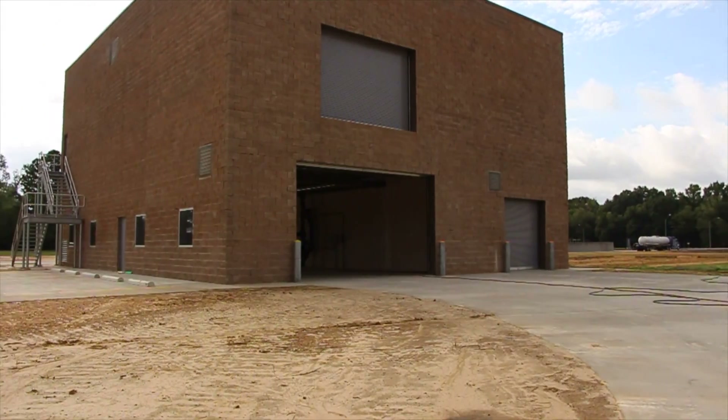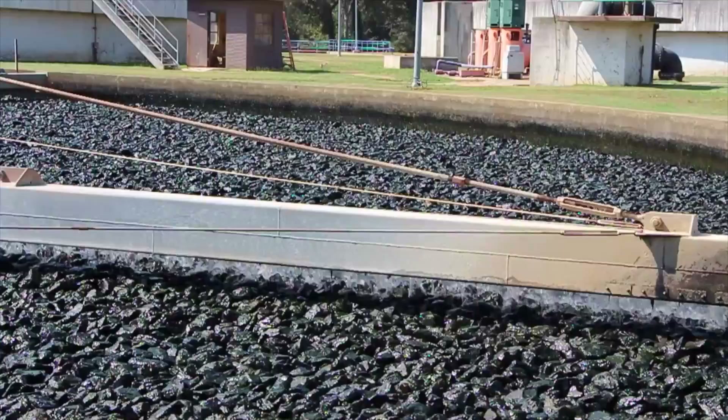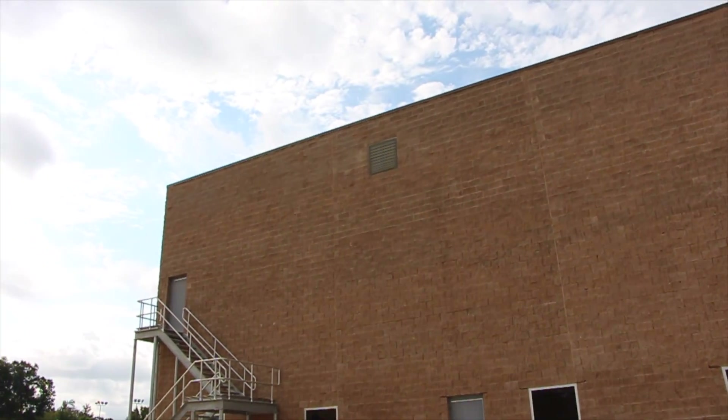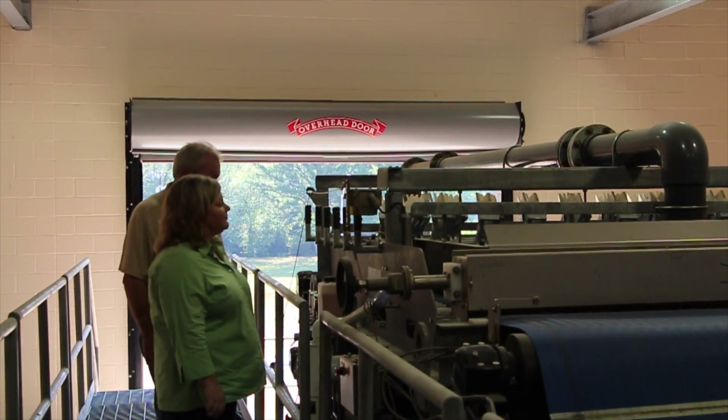We worked very closely with the operational staff here at the plant and developed what's here now, which we believe the staff agrees is the most cost-effective and efficient means of dewatering sludge. We have two presses here; each can process 1,300 to 1,400 pounds per hour.